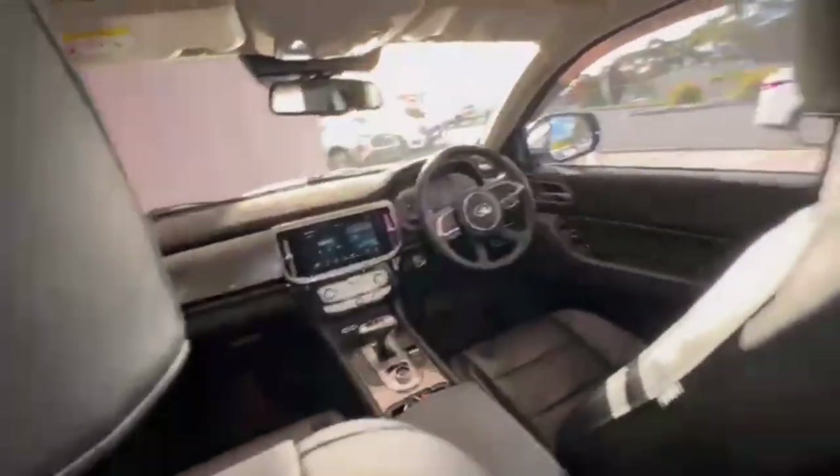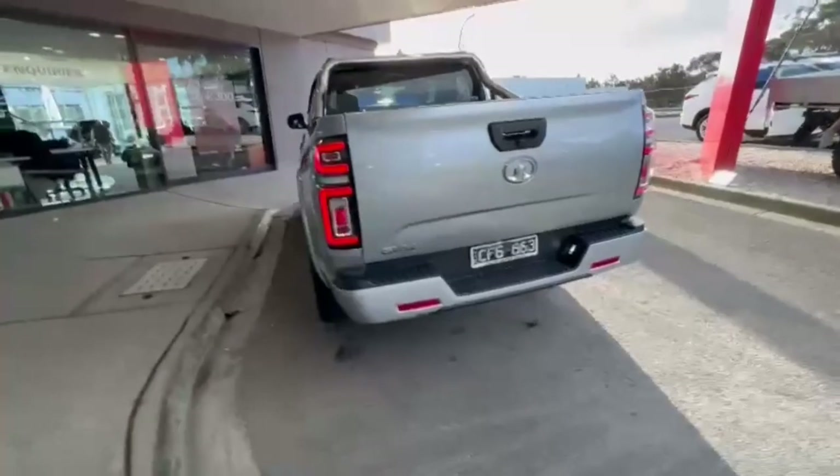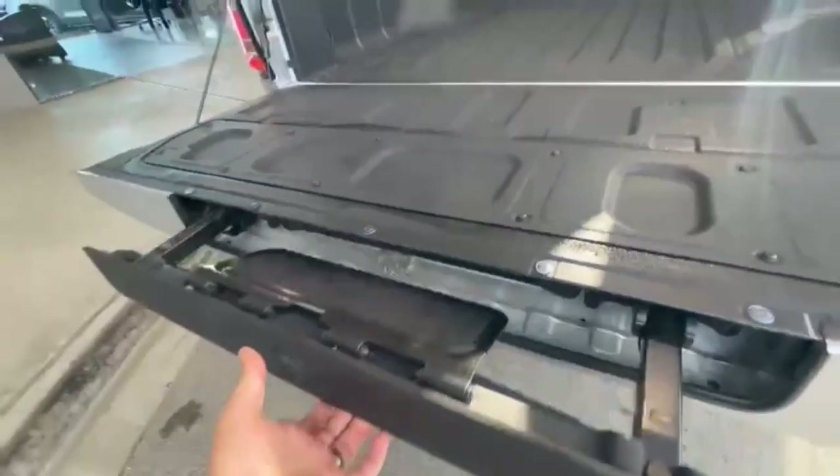Do have your centre ventilation and charge points. Coming around onto the rear, do have your full 360 degree camera, rear sensors, and opening up — really nice and tidy in the bed — and do have your pull-out step also.